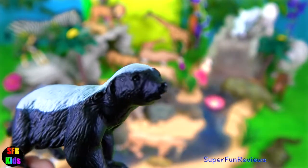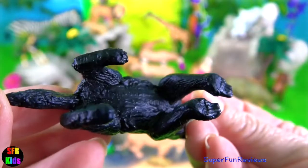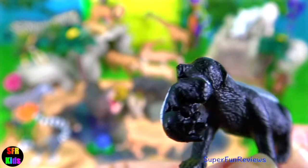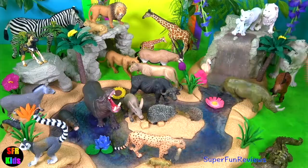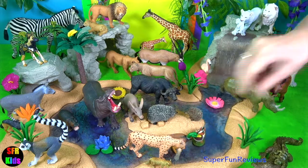A honey badger has a 12-inch or 30 cm bushy tail. It has a muscular body and strong legs with five toes on its feet. It uses its long sharp claws for attack, defence and for digging. The honey badger has very thick loose skin which cannot be pierced. The honey badger is the most fearless animal — it can chase lions away from prey and attack killer beehives. It's a member of the weasel family.